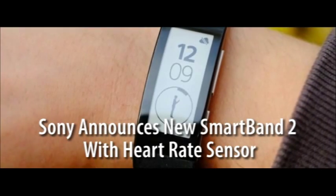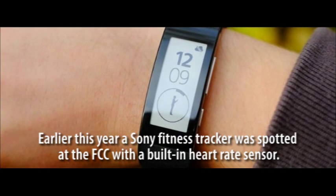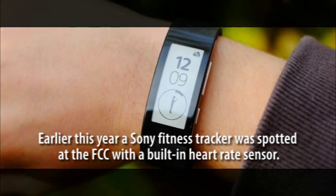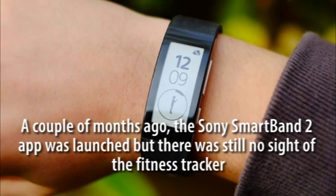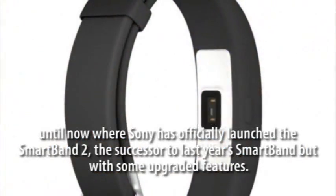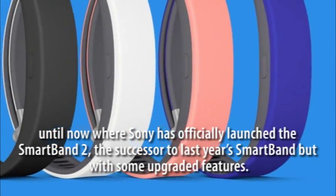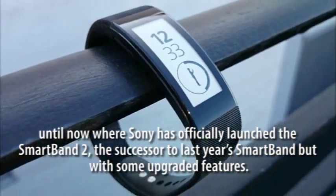Sony announces the new SmartBand 2 with a heart rate sensor. Earlier this year, a Sony fitness tracker was spotted at the FCC with a built-in heart rate sensor. A couple of months ago, the Sony SmartBand 2 app was launched but there was still no sight of the fitness tracker — until now, where Sony has officially launched the SmartBand 2, the successor to last year's SmartBand but with some upgraded features.